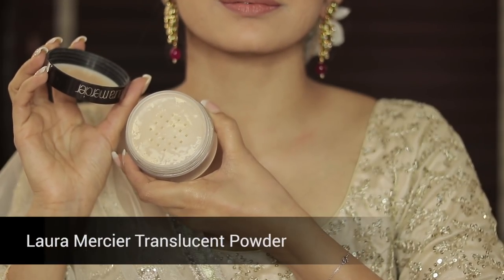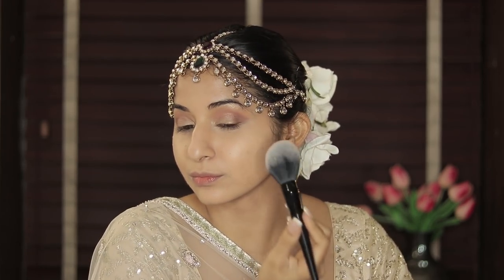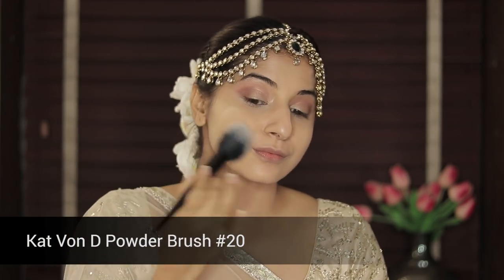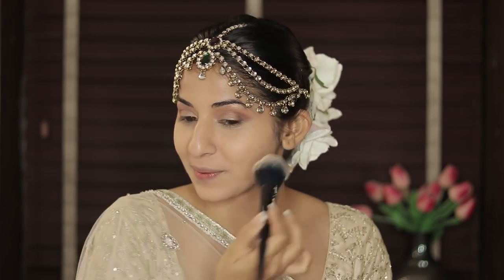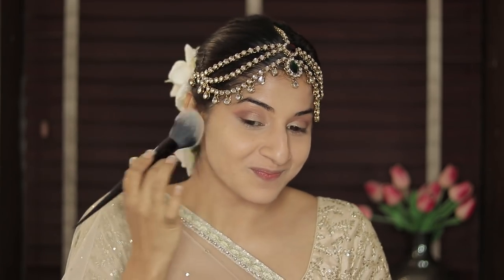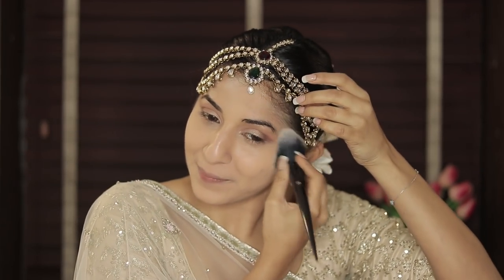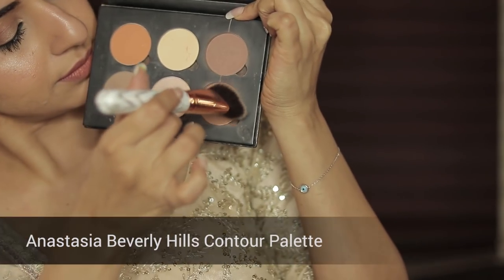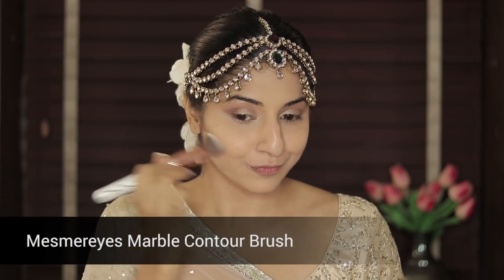To set this I'm using the Laura Mercier Translucent Powder. Be careful guys, this falls everywhere — you have to be extremely careful with loose powders — and I'm using this Kat Von D powder brush dabbing it here and there. Next I'm using the contour palette. This brush is amazing, as you can see it gives such a beautiful blended contour.